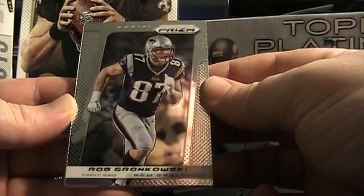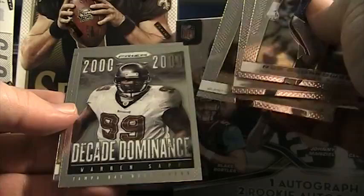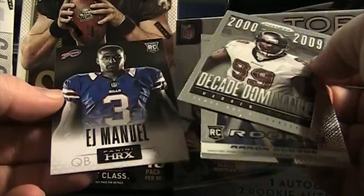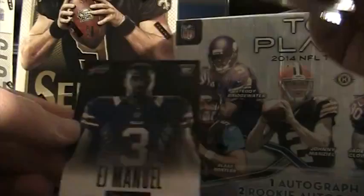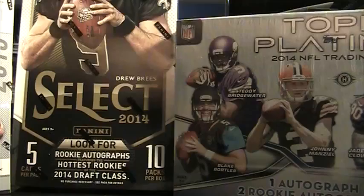I'm not huge on the design — it's kind of sleek, looks alright. There's Gronk, Schaub, Thick. That's pretty cool. Decade Dominance, Warren Sapp, 2000-2009 for the Bucs. Rookie Aaron Dobson. What kind of HRX card? V.J. Emanuel. Aaron Dobson. I guess maybe it's like an insert in a pack.